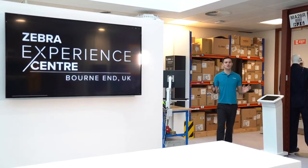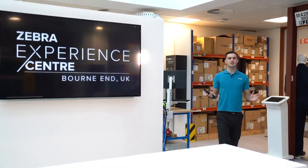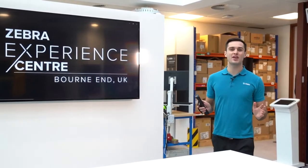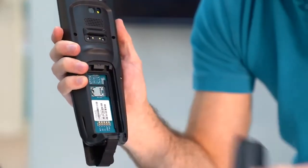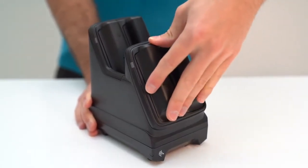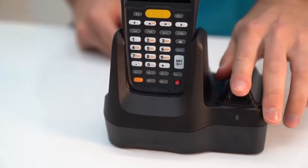Weighing just 296 grams, the MC2200 and MC2700 weigh up to 20% lighter than many competitive models. The rechargeable battery is fully removable, supporting Power Precision and warm swap. A 3500 mAh battery comes as standard providing 17 hours of runtime, and you have the option to upgrade to a 4900 mAh battery which increases the runtime to a full 24 hours.